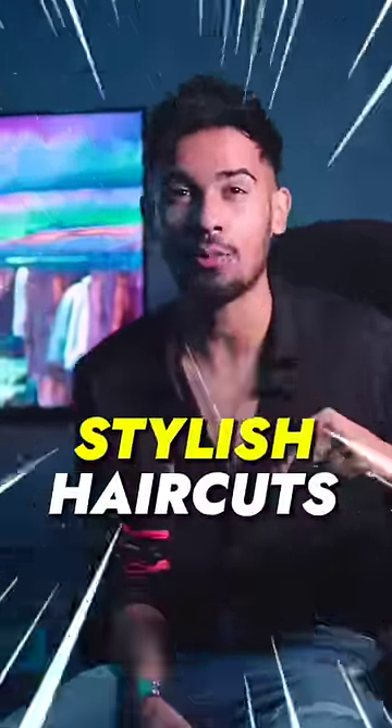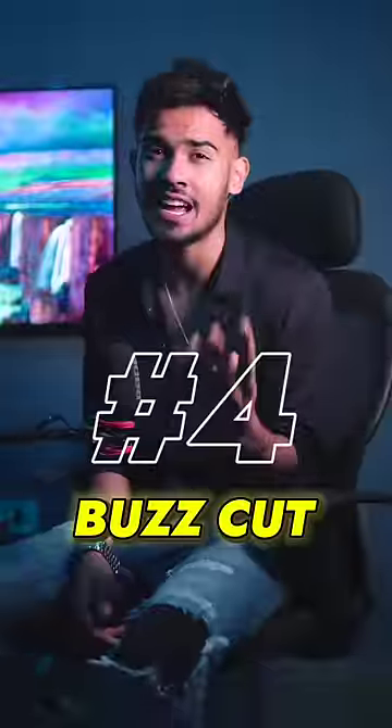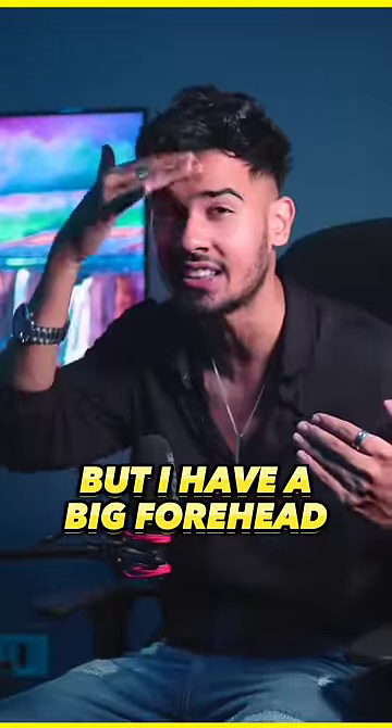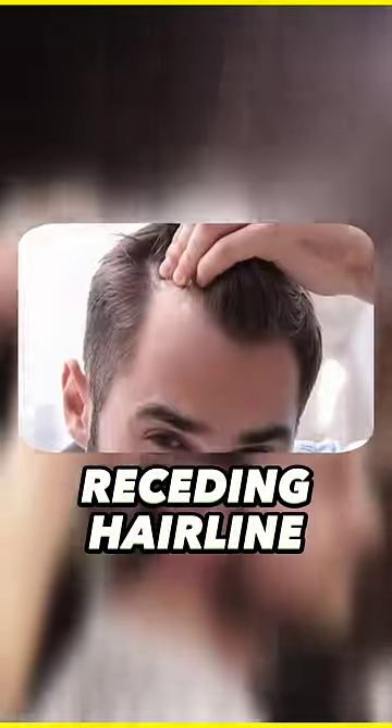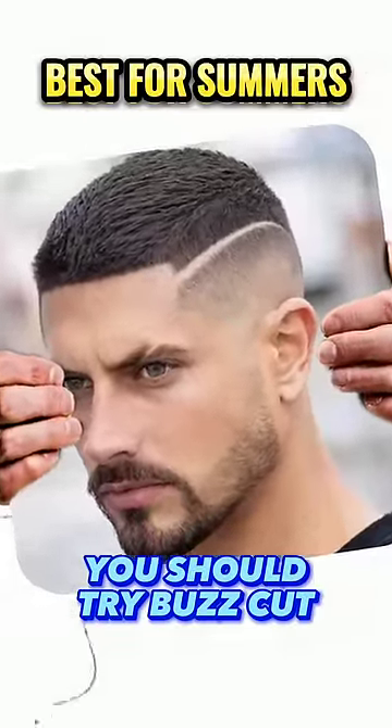4 haircuts that you can go to the salon now. Number 4 is the Buzzcut. I have also had it personally, but my forehead length is a little bigger, so it didn't suit me as much. If your forehead length is small and you don't have a problem with it, you can take a buzzcut. It's best for summers and easy to carry.